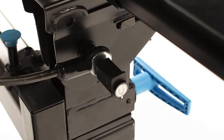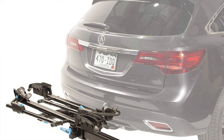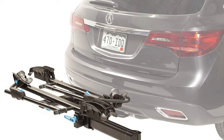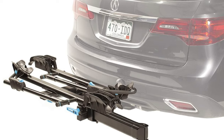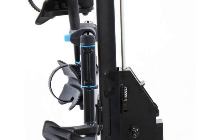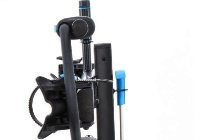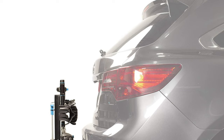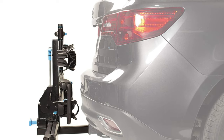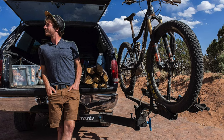Key features: holds two bikes. Only available in a 2-inch receiver — this rack knows what it likes and sticks to it. Weighs in at 62.4 pounds, so skip arm day at the gym. Each bike can be up to 60 pounds. Fits wheels from 20 to 29 inch. Security comes with a hitch pin lock and cable lock. And of course, the swing-away design pivots 180 degrees — it's like your bike rack is practicing yoga.